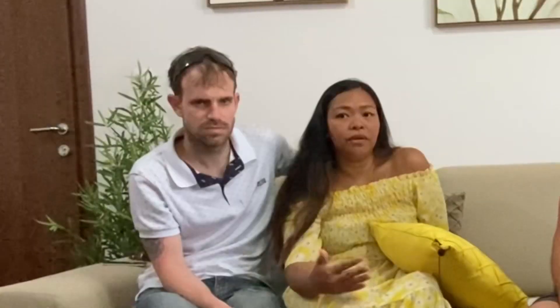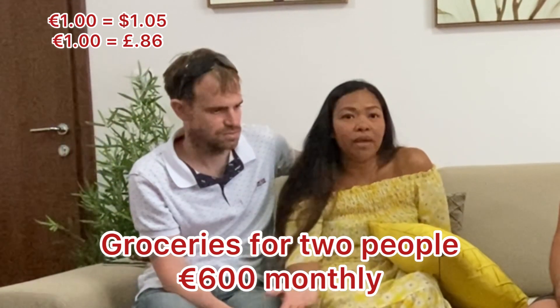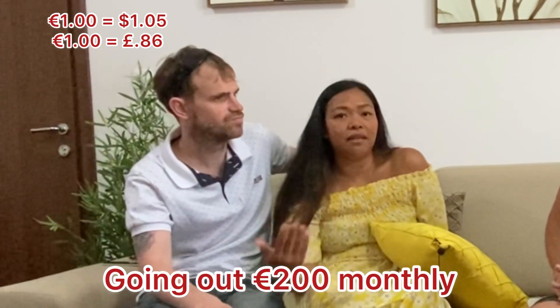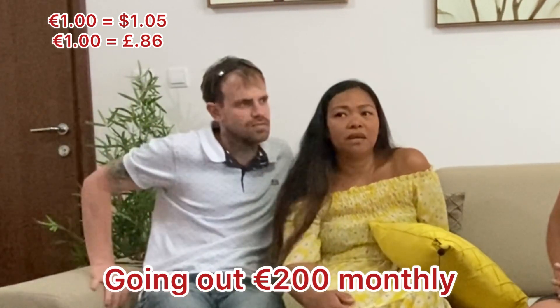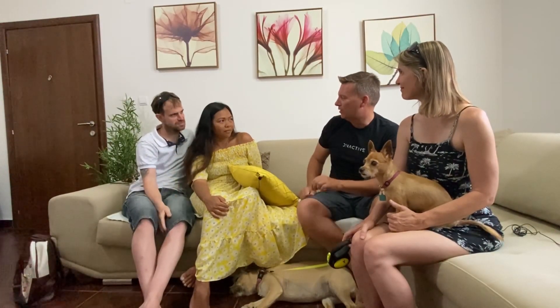On top of that, maybe around another €200 if you dine out as well. On the weekends they go out for a nice meal — like pasta at an Italian restaurant or a local Montenegro restaurant. So between €600 to €800 per month covers food, shopping, utilities, and even going out for dinner.